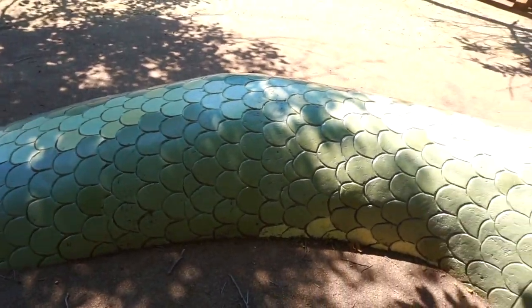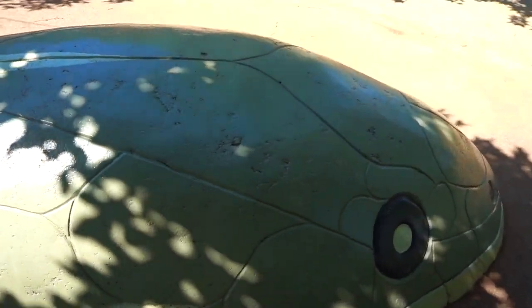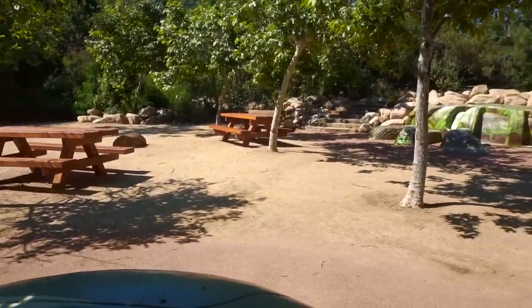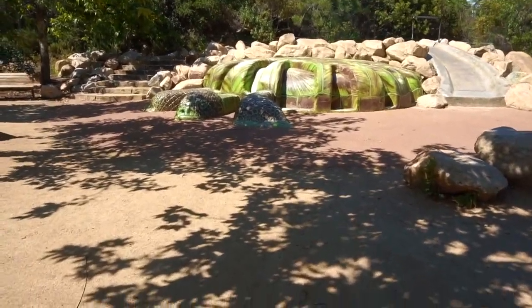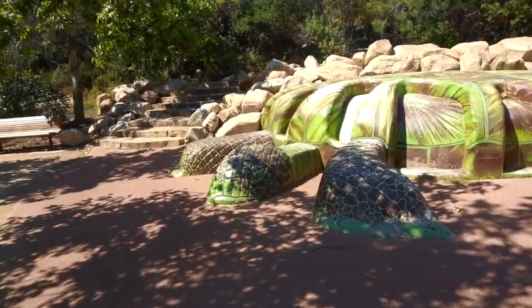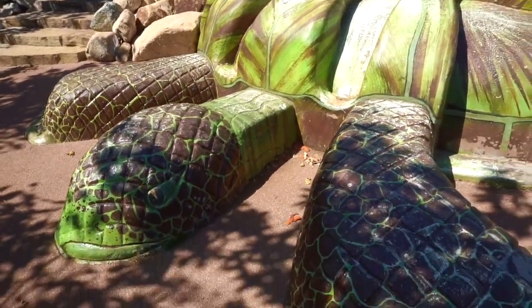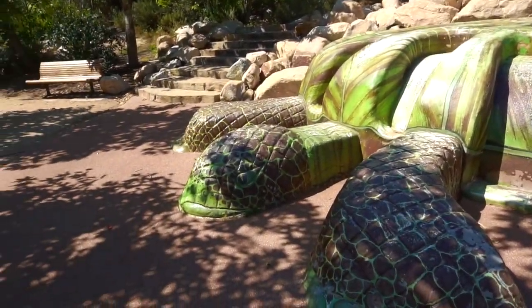That's beautifully made. There's another creature here, and the ground here is quite comfortable to walk on. And this is a turtle — I have two pet turtles, and this reminded me of my turtles. Do you guys love turtles?